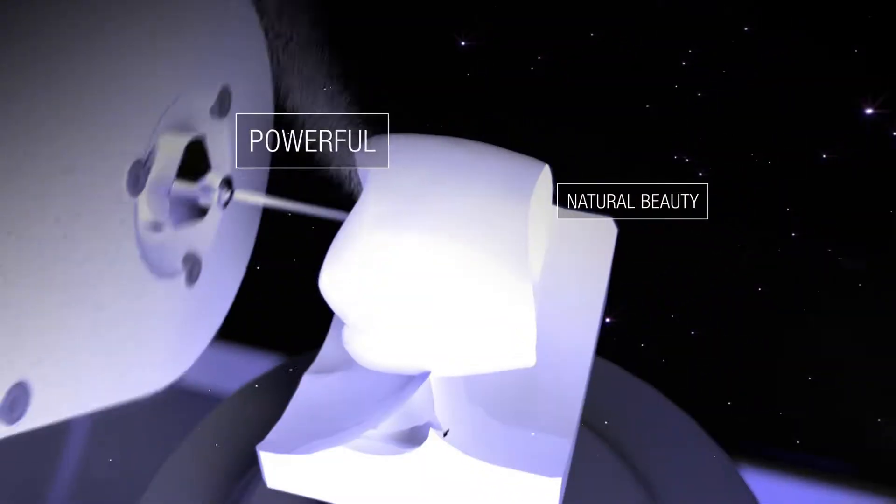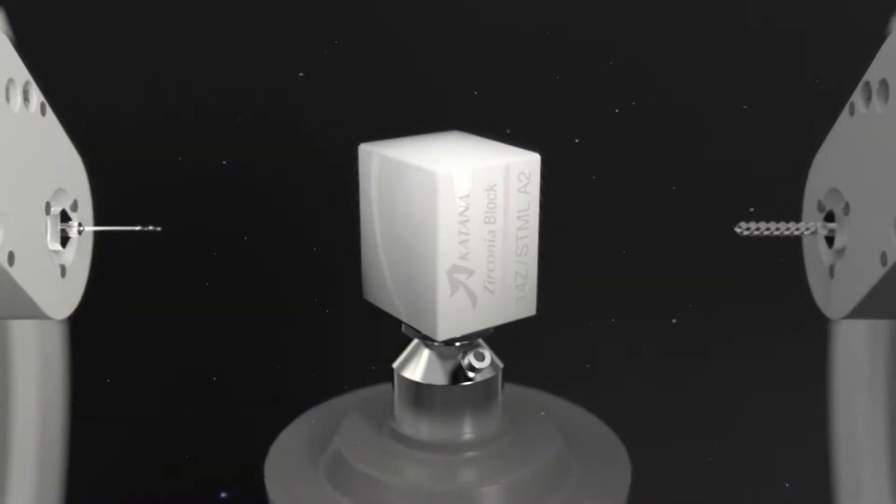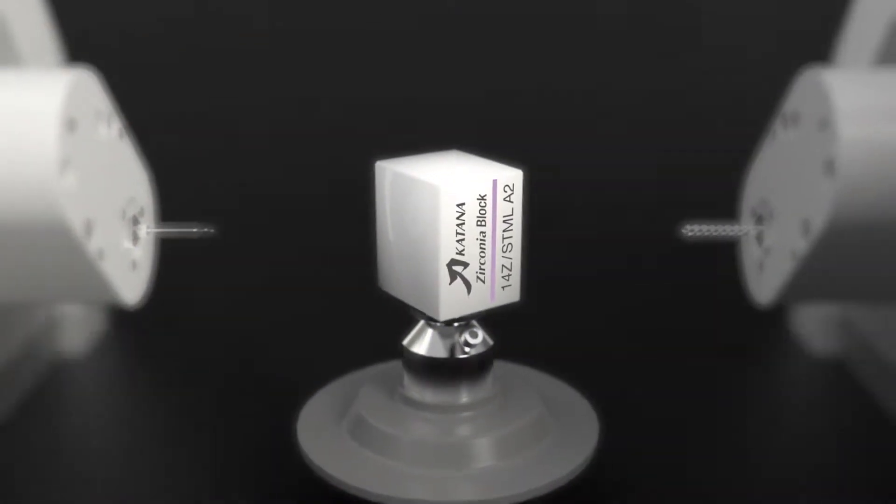Powerful, natural beauty. Multi-layered, fast sintering. Katana Zirconia Block STML — the state-of-the-art chairside crown.